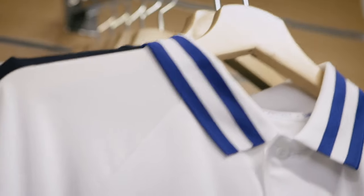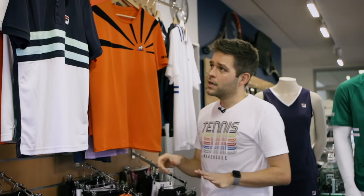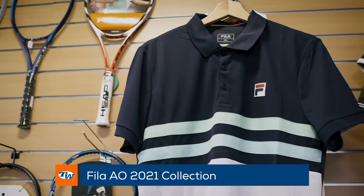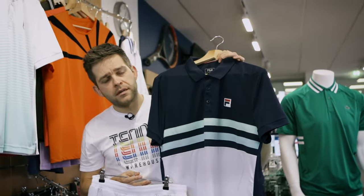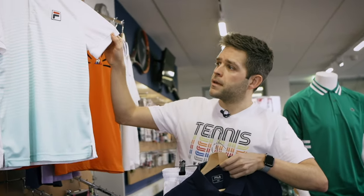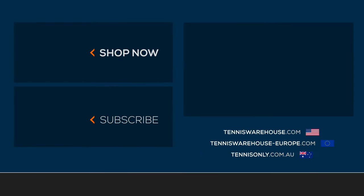Some other launches you can see here include Le Coq Sportif and many more. One of my favorites is Fila — I really like the latest collection for the Australian Open. Here is one polo and a pant that go perfectly together with a nice color block and nice fabrics, and also this polo here. There's a lot more online — a lot of other brands just launched new collections, so I invite you to go check them out on tenniswarehouseeurope.com.